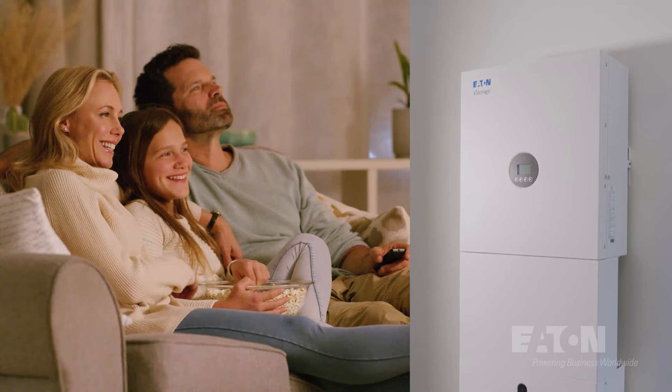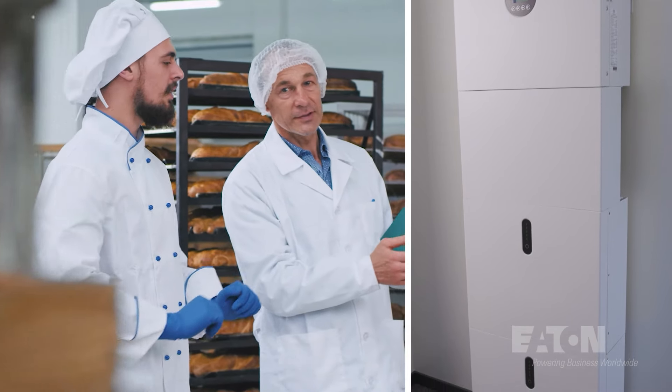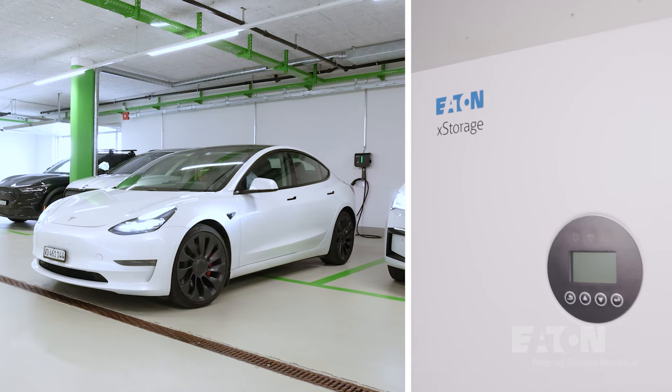Eaton's X-Storage Hybrid Energy Storage System is ideal for residential or small business applications to optimize self-consumption and integrate EV charging in both retrofit or new built-up installations.